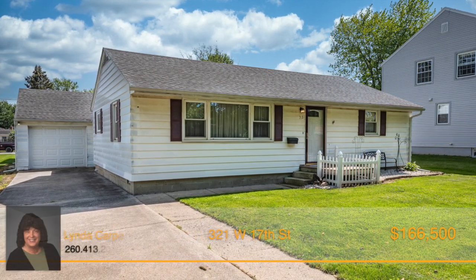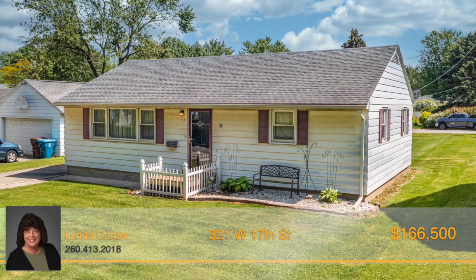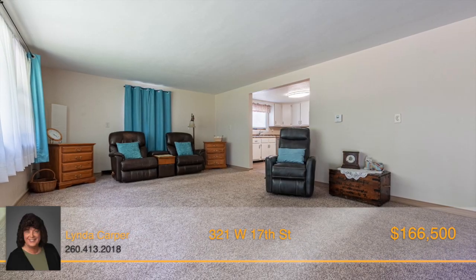This charming 3-bedroom, 2-bath ranch home is ready for you to move right in. This cute home will surprise you when you walk inside, as it's larger than it appears. The sizeable living room has enough room for plenty of furniture, making it easy to host company for a fun night in.